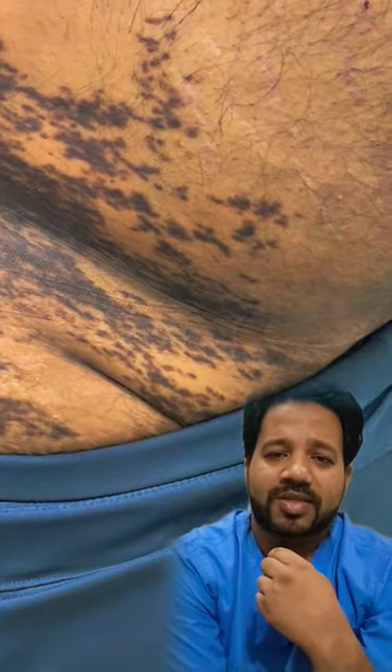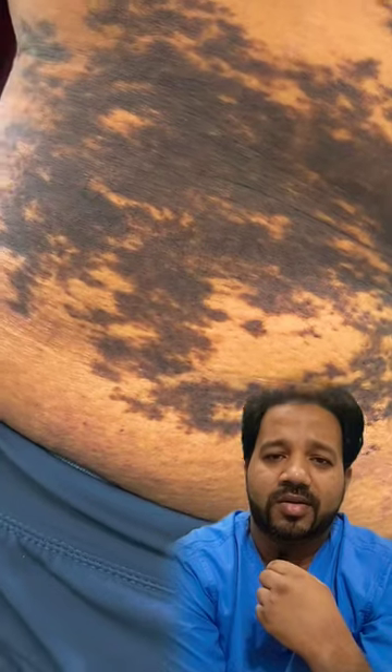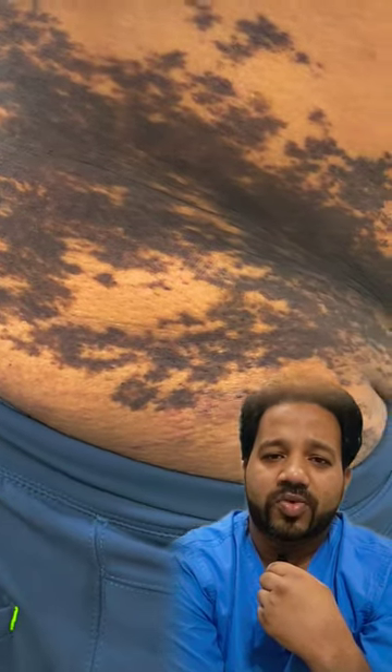Hi, hello everyone. Do you know what this condition is? This patient has this large black colored patch which appeared when he attained puberty some 10 to 15 years back. Since then it's been there and increasing in size proportionately with his body growth. Now it has stopped growing further.